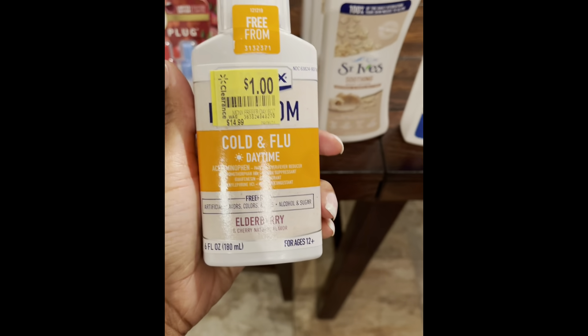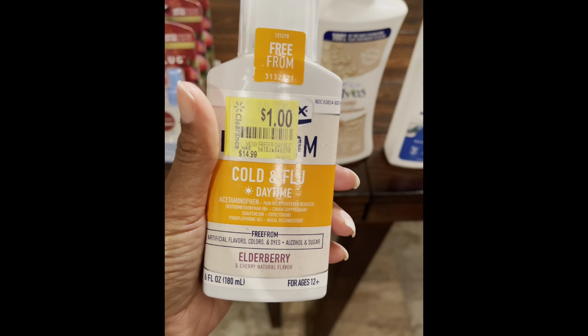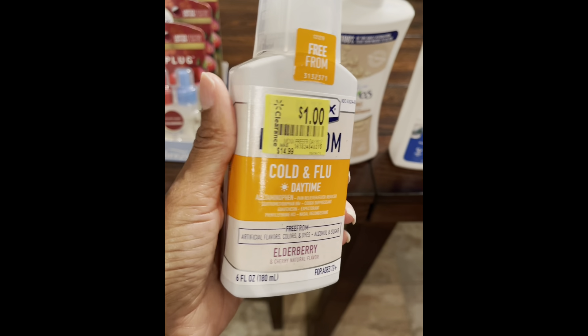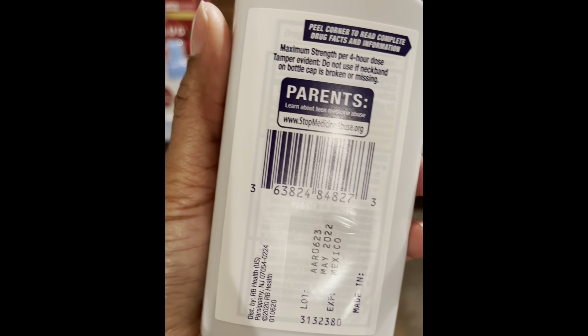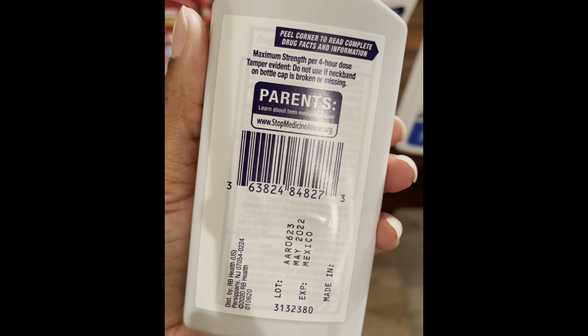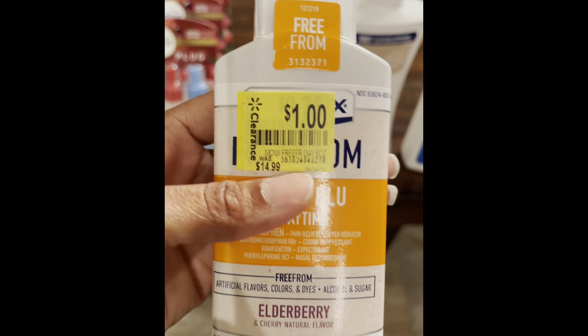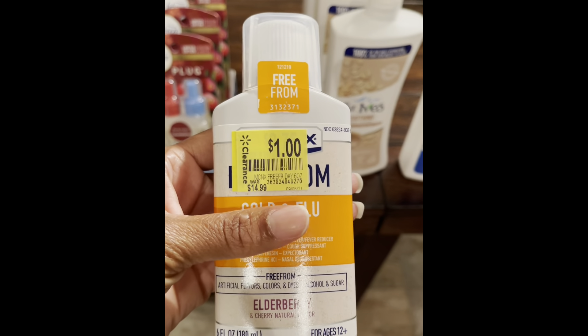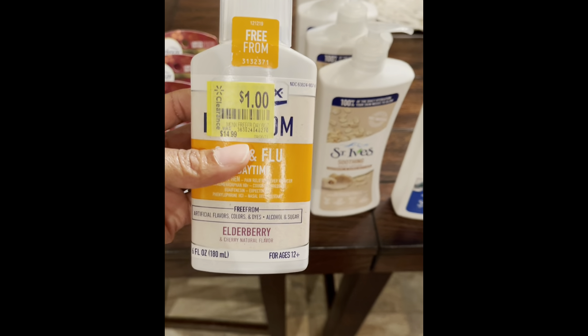So next I have this Mucinex Cold and Flu Daytime — it comes in the Elderberry flavor and is the 6 ounce bottle. The regular retail price is $14.99 and this was on clearance for $1, which is a very great deal.